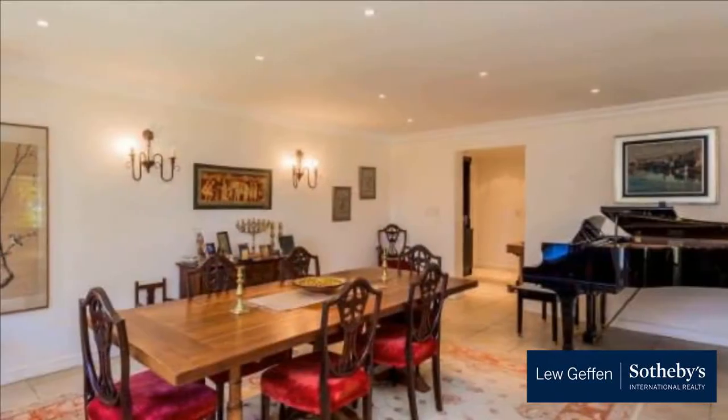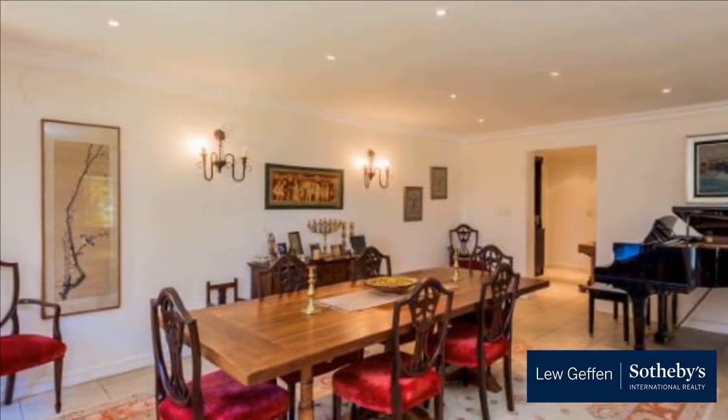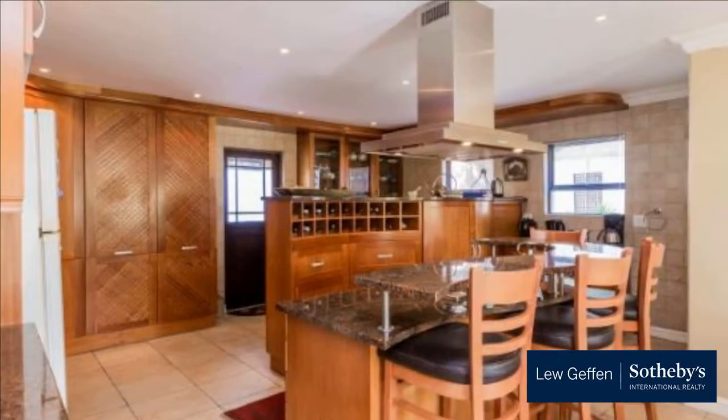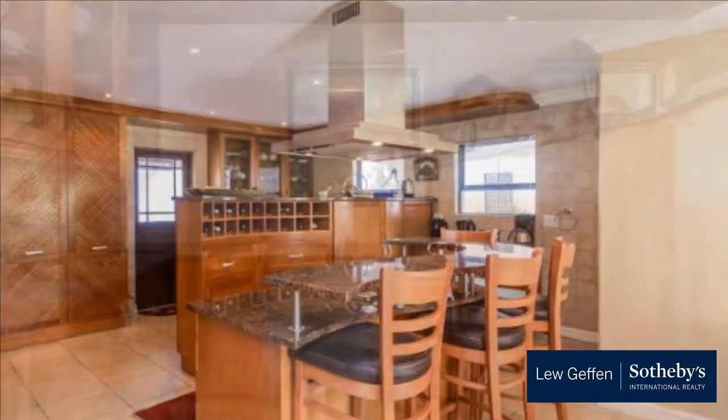Upstairs: main bedroom suite including dressing room and gas fireplace with doors to balcony, two family bedrooms, family bathroom, study, and library.